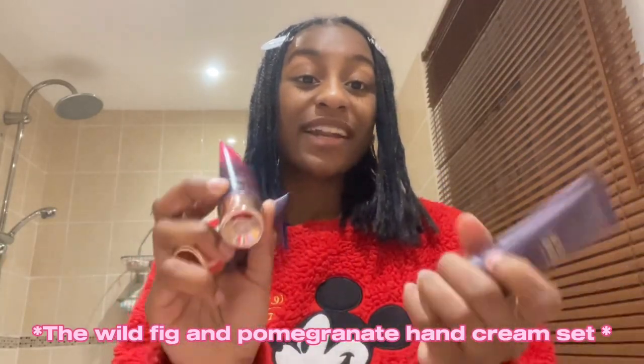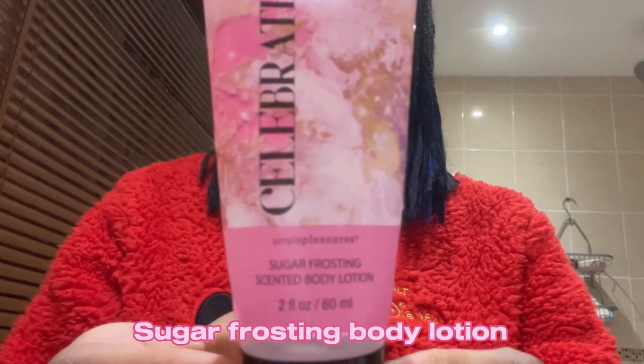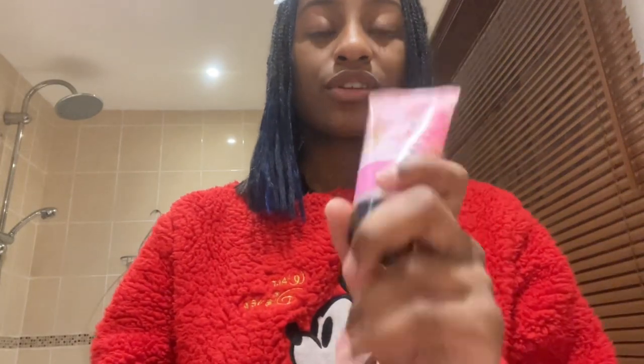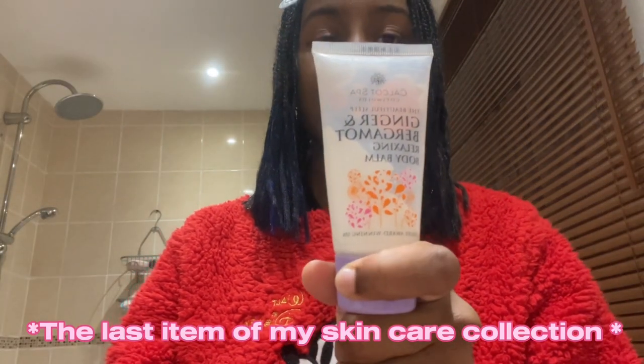This is bubble bath. This is the Wild Fig and Pomegranate hand cream set from my friend Safa — she gave me these as a little birthday gift, and they smell so amazing! This is a sugar frosting scented body lotion — I got it from New Look in a travel set that came with body wash, a spray, and the lotion. And this is the Ginger and Bergamot relaxing body balm.